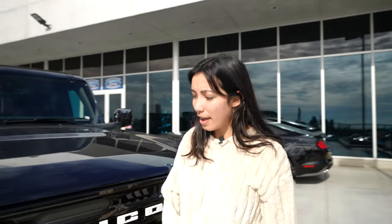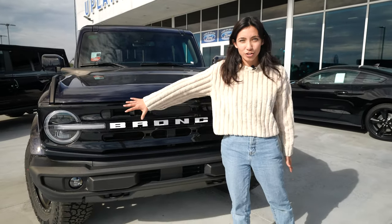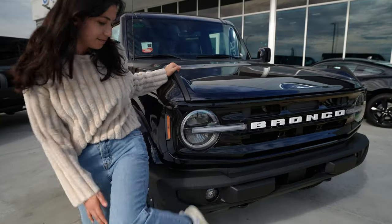First glance, I like this grill. I like how Bronco is just like a statement on there. It looks like a really strong car.